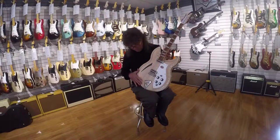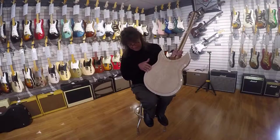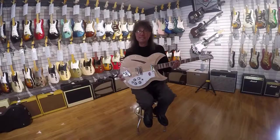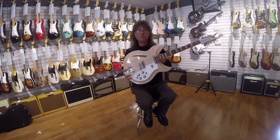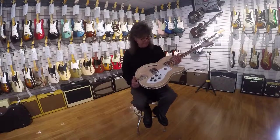Beautiful carved maple — if you take a look, both the top is carved and the back is carved. And surprisingly, this is amazingly light. It's a semi-hollow body with a lot of resonance, and also very lightweight. A guitar like this you'd expect to weigh a lot, and it really doesn't.